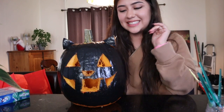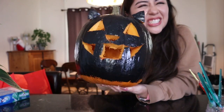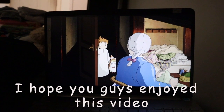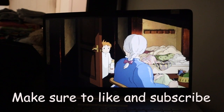All right guys, I'm finished and I have to say it was a good decision to do this because look at how cute this is. Oh my god it is so cute — it's so cute, it's so cute. I am an artist, all I have to say. So cute.